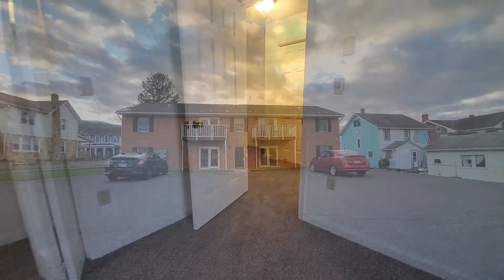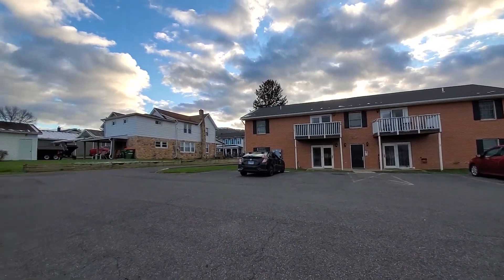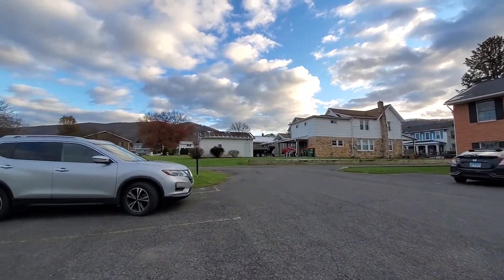Here's that back view of the parking lot I mentioned at the start of our tour. You've got plenty of parking space and great views of our other apartment buildings.